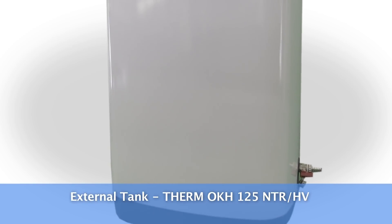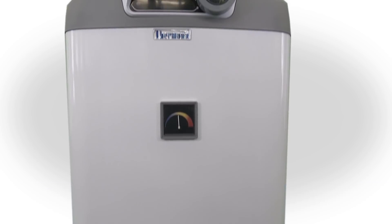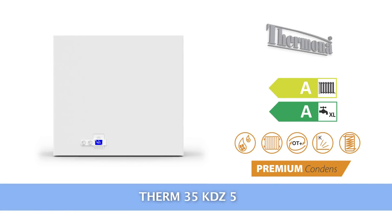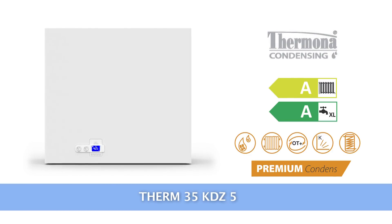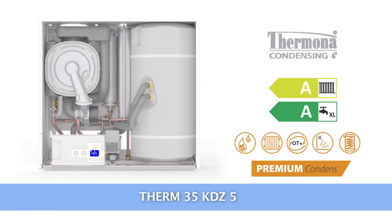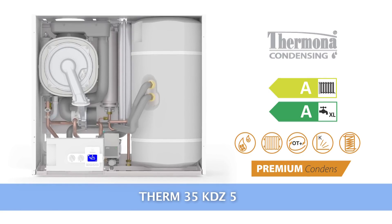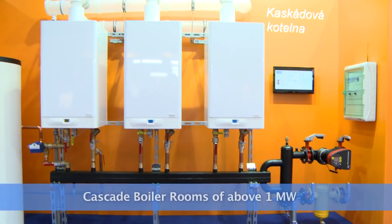The most common types of tanks are Term OKH-100 and Term OKH-125. The tanks have upper outlets and allow simple and compact installation under a wall-mounted boiler. Another type is the Term 35 KDZ-5, with the water being heated in an inbuilt 55-litre stainless steel tank. This boiler can be used anywhere where outlets and interconnections between the boiler and the tank need to be covered, especially in the interiors of flats or small houses without utility rooms.